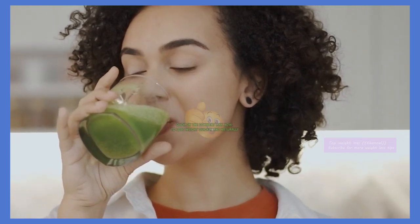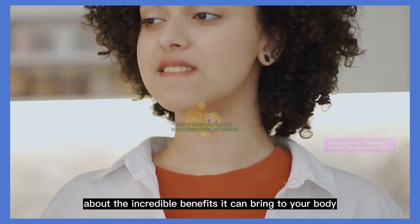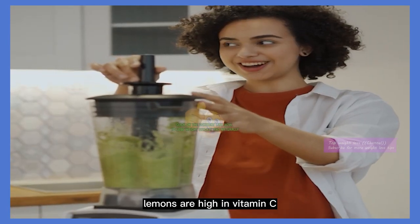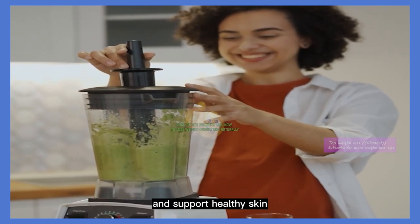Benefits. Before I show you how to make this drink, I want to talk about the incredible benefits it can bring to your body. Lemons are high in vitamin C, which can help strengthen your immune system and support healthy skin.